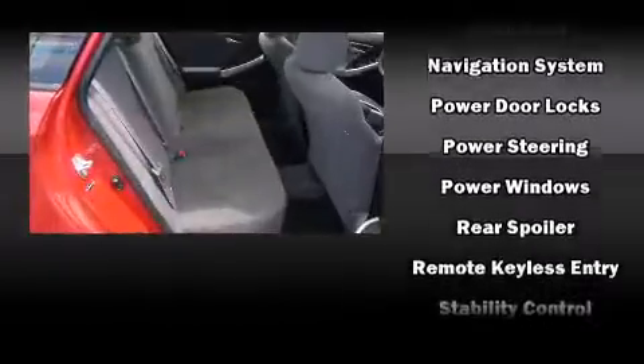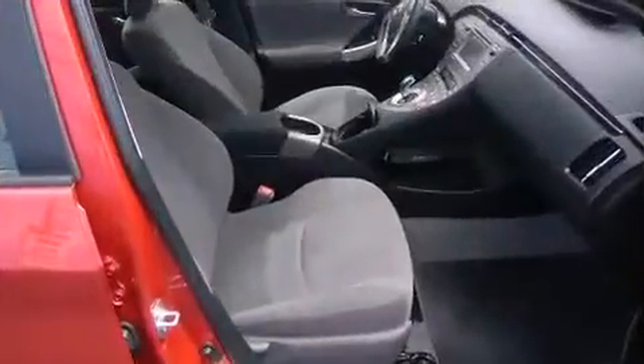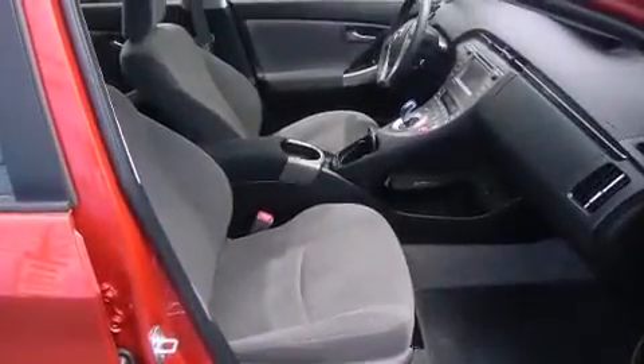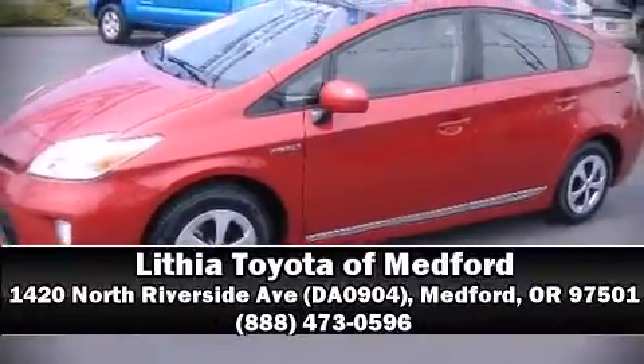Anti-whiplash front head restraints and four-wheel disc brakes with ABS are also included. Brake assist technology provides extra pressure when applying the brakes. Stop by our dealership or give us a call for more information.